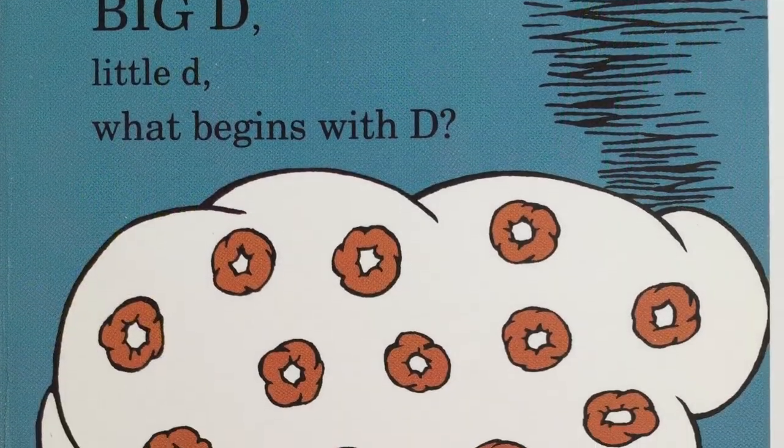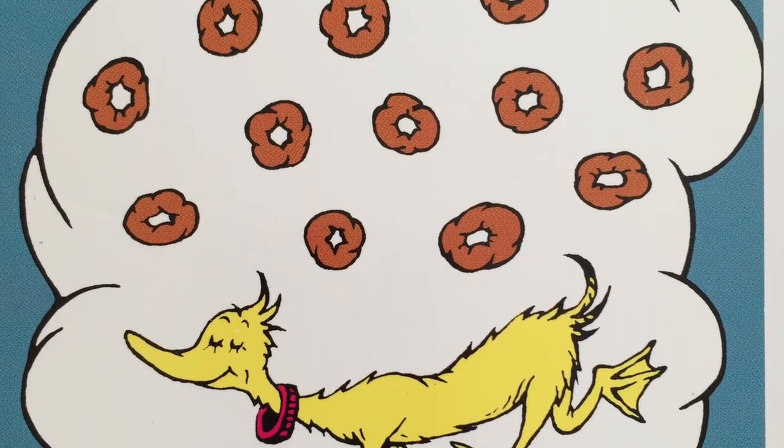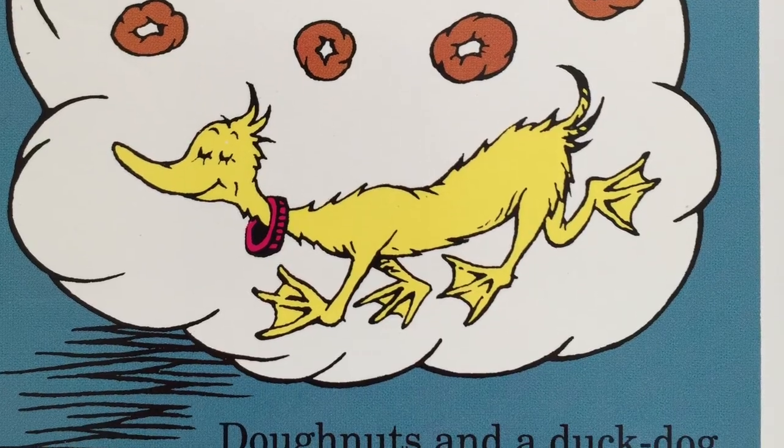Big D, little D. What begins with D? Donuts and a duck dog? D, d, d.